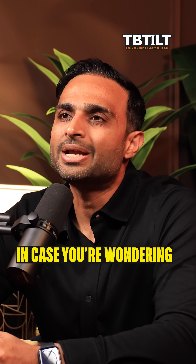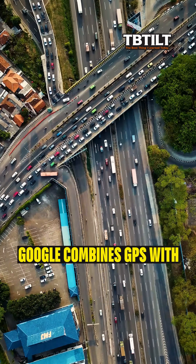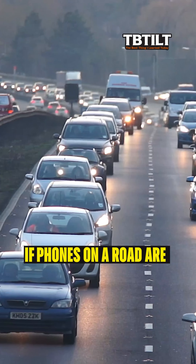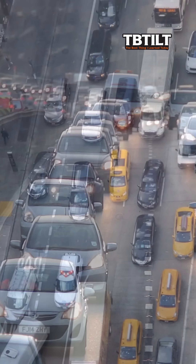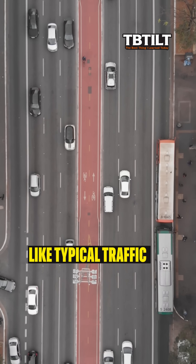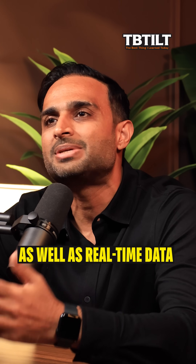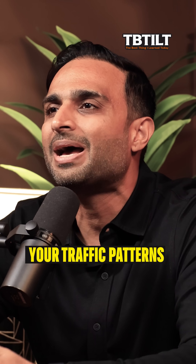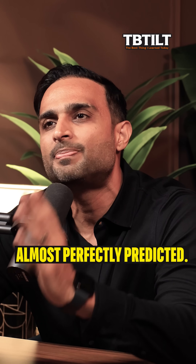In case you're wondering how Google Maps predicts travel time so accurately, it's all about the data. Google combines GPS with anonymized location info from millions of devices. If phones on the road are moving slowly, it signals traffic. Add in historical patterns like typical traffic at that time, as well as real-time data from road sensors and traffic police, and voila — your traffic patterns and travel times are almost perfectly predicted.